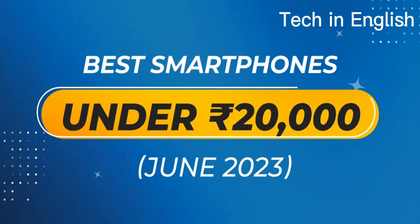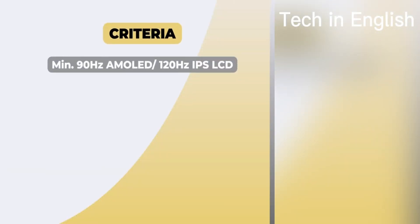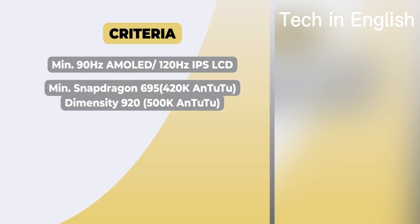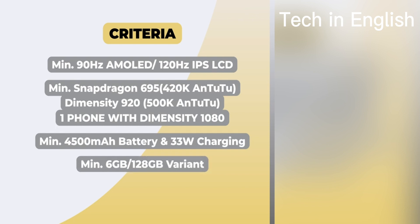Hello friends, welcome to the Tech in English channel. Here are your best smartphones under 20,000 rupees. The criteria: minimum 90Hz AMOLED display or 120Hz IPS LCD, and minimum Snapdragon 695 processor. An Antutu score of 420K and above, and Dimensity 920 scoring 500K and above.